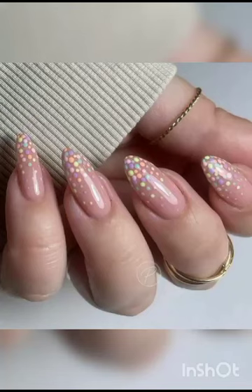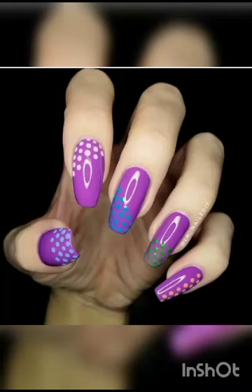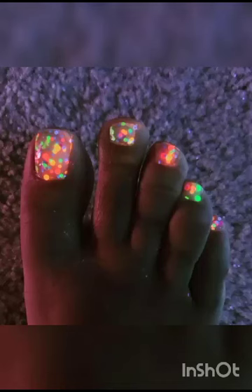As we embark on this voyage, we invite you to envision your nails as more than just a canvas — they are a reflection of your unique style and individuality. Our channel is here to empower you with the knowledge, whether you are a seasoned aficionado or just taking your first steps into this enchanting world.